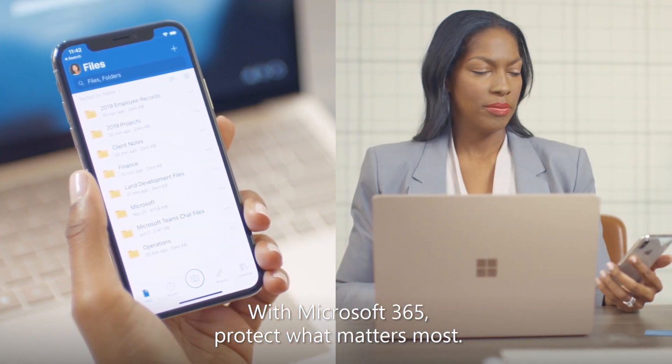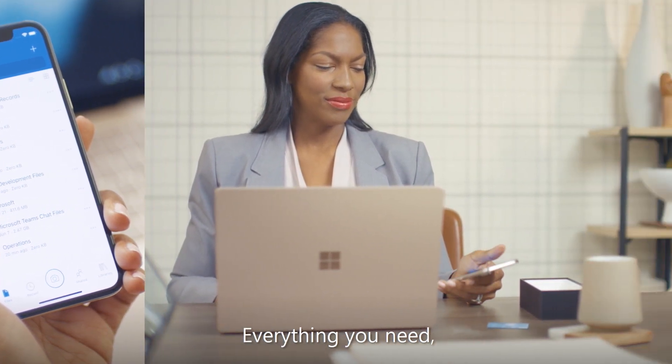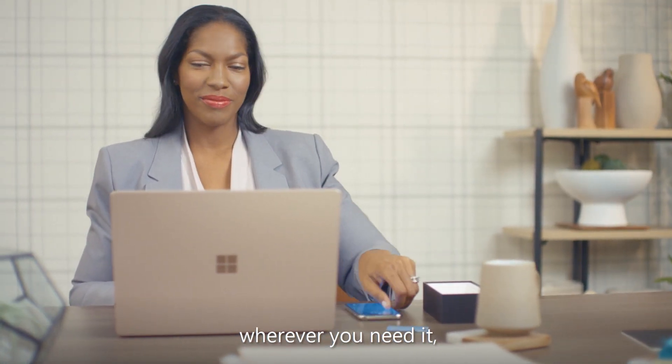With Microsoft 365, protect what matters most. Everything you need, wherever you need it, in one solution.